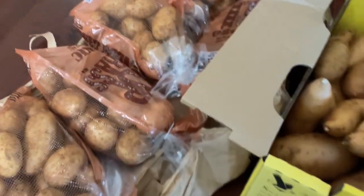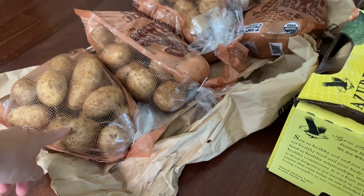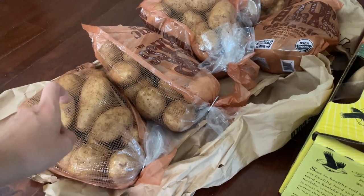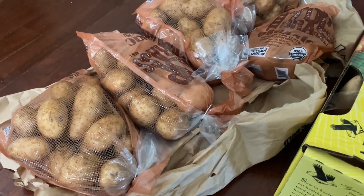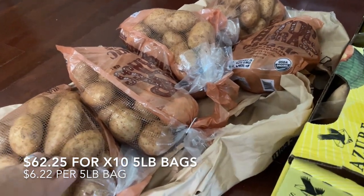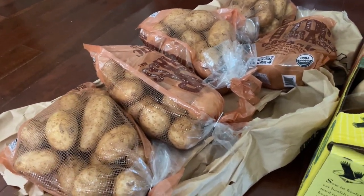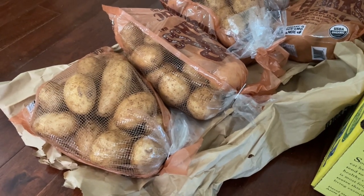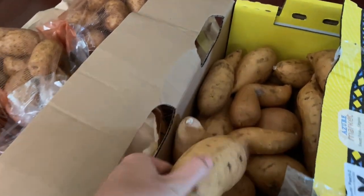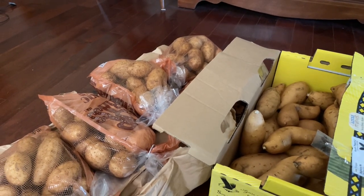First up I have our potatoes, and this is a staple from Azure in our house. I ordered 10 of the five-pound bags and then split it with my mom, so we both get five bags. It ends up being $62.25 total, but per bag it's $6.22 for a five-pound bag. They usually do come in a little bit wet, so I need to take them out on our picnic table and let them air dry a bit before I put them away.